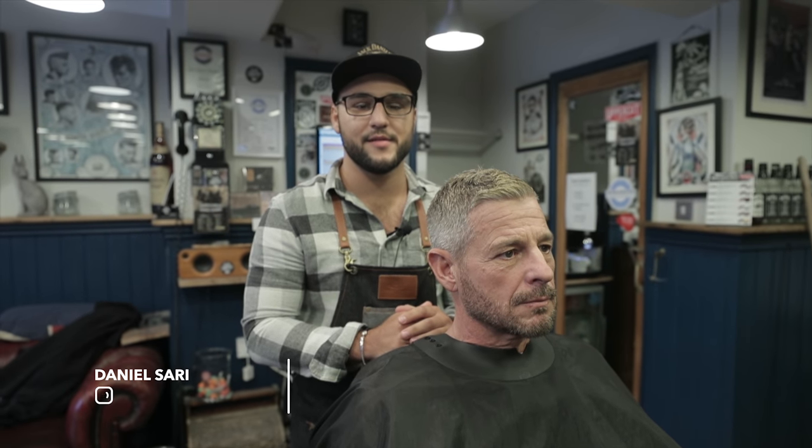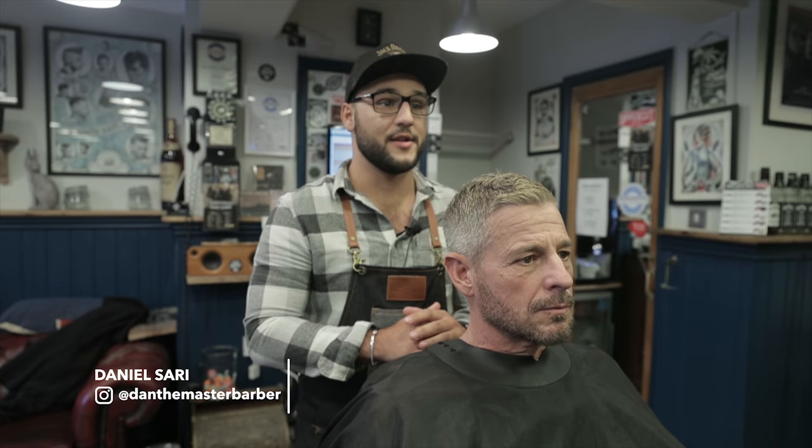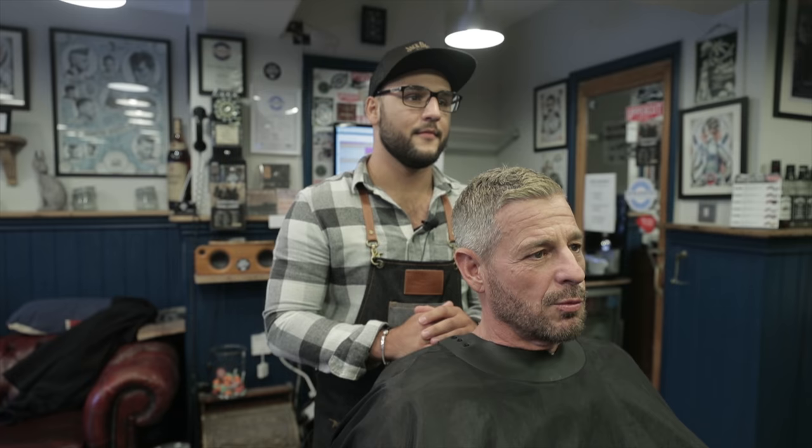This is Danny from Jackrabbits Barbers and today we're going to be doing Tim's hair. Tim, what are we going to do today? We're going to do a nice tight skin fade, Danny, and then a thin out on the top where it's nice and thick, just take some weight out. Cool, nice. Let's do it.